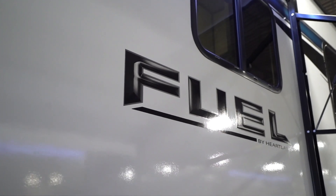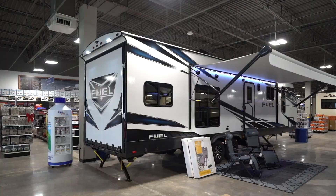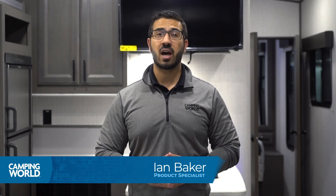Hi folks, I'm Ian Baker and today I want to go over the Heartland Fuel brand of toy haulers. Heartland makes more toy haulers than any other manufacturer in the RV realm, and with the Fuel, they've done a fantastic job of combining form with functionality.